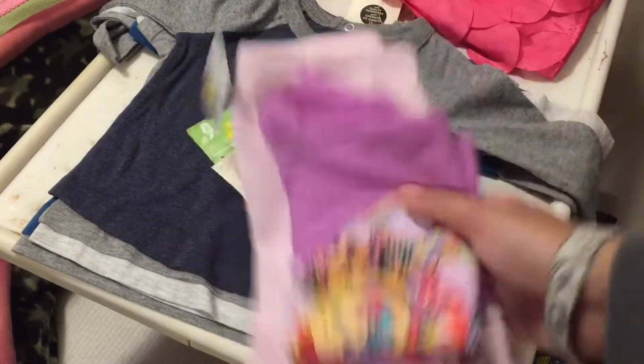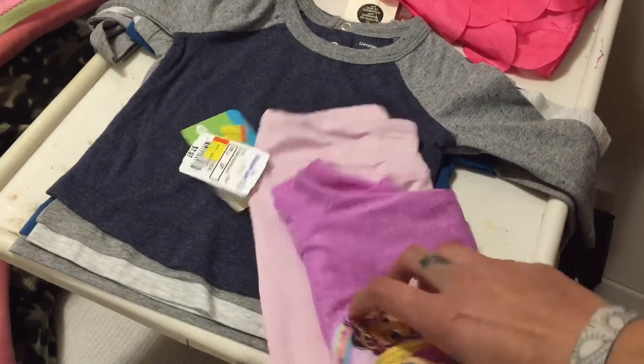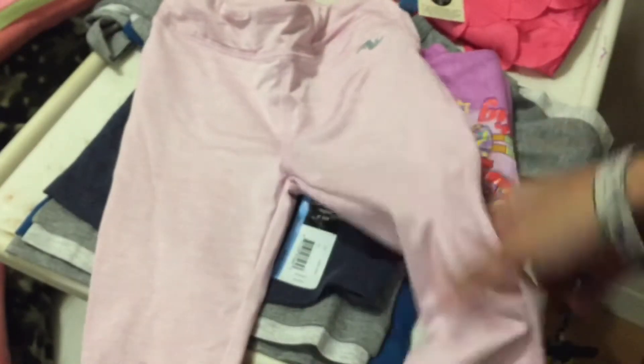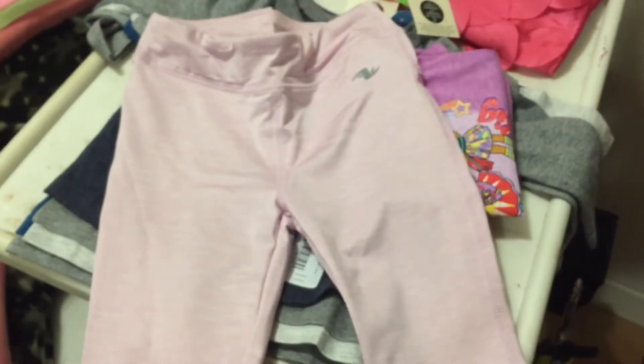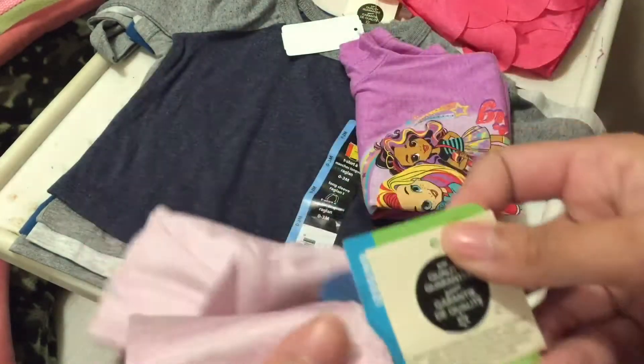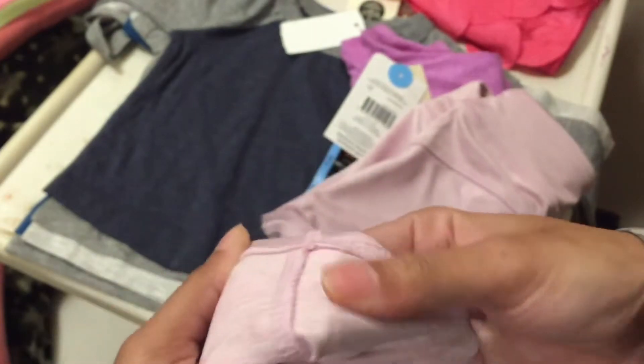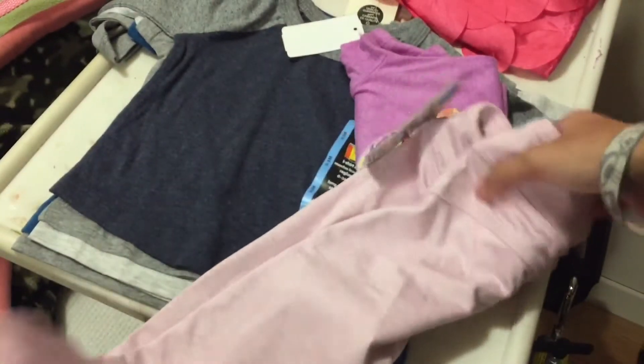Bradley and Lucas's birthdays are on Tuesday, so I got Bradley this little outfit as her gift. I got her these pink athletic pants — the color is showing up really washed out on camera, but they're a pink athletic pant and they're actually really cute. They're size 2T so they'll be a bit big, but I couldn't pass them up because they were only three dollars, originally $6.97 — basically half off.